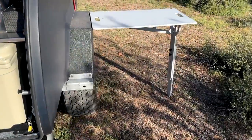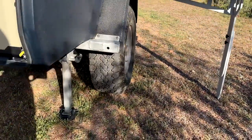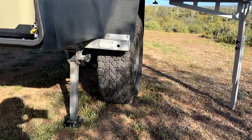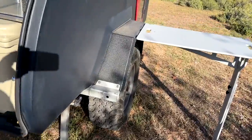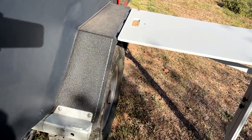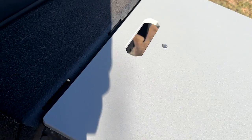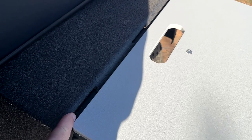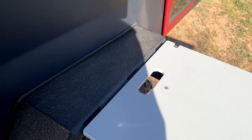Coming around the side of the Escapod, we can see rear stabilizing jacks that are adjustable and swing up out of the way for good clearance. These are metal flares, and the flares actually have notches built into the side of them. These notches can be used to secure the table, and I have no doubt they'll come out with other accessories that will benefit from those notches.